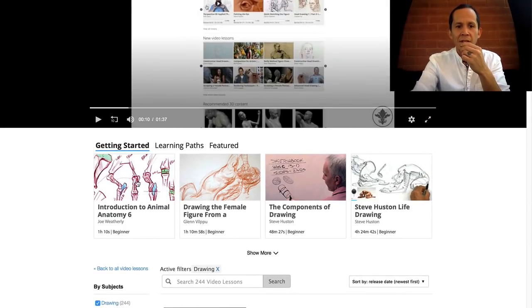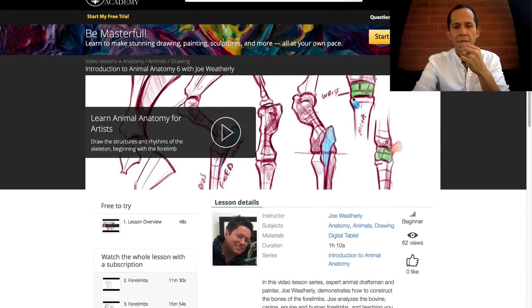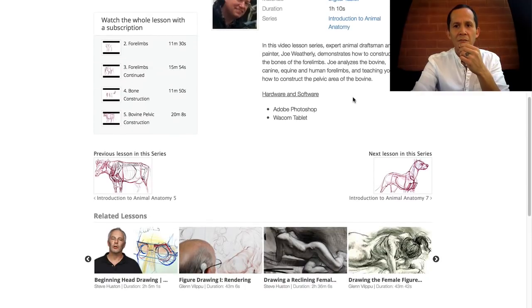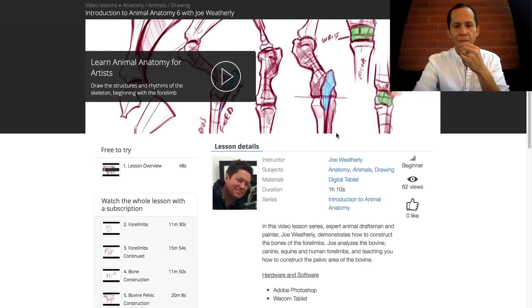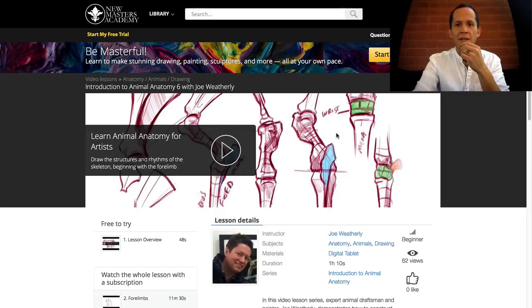Let's click to Introduction to Animal Anatomy and see where that takes us. You can actually watch the video. I'm going to go ahead and log in so you can see what the actual videos look like once you're inside the site and have become a member.